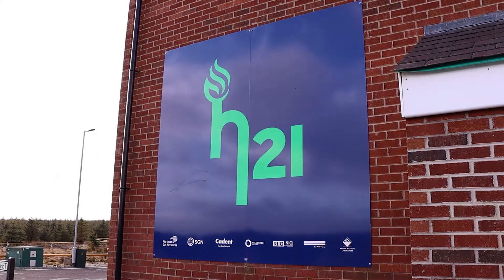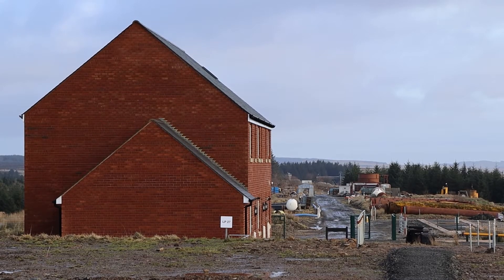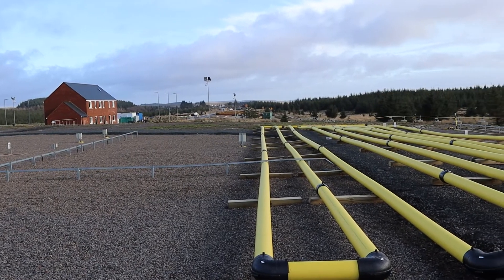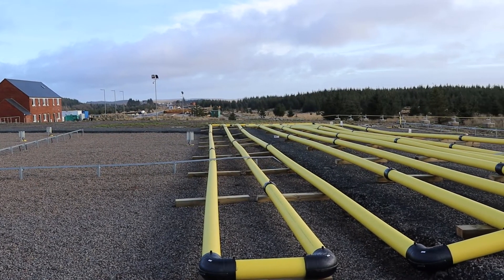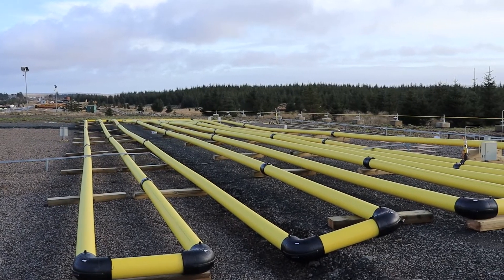We're currently working on the H21 Phase 2A together with our project partners NGN. As part of this phase of the project, we constructed a testing facility which is essentially a small gas network from high pressure to distribution low pressure.